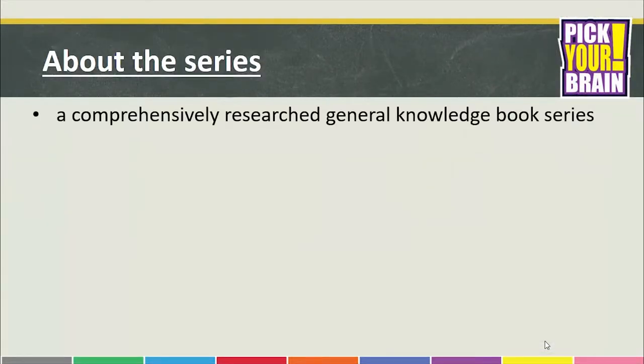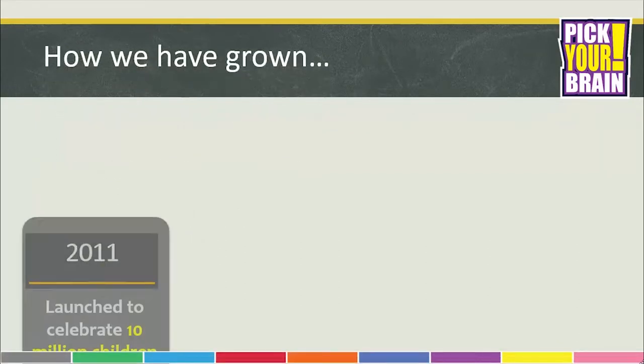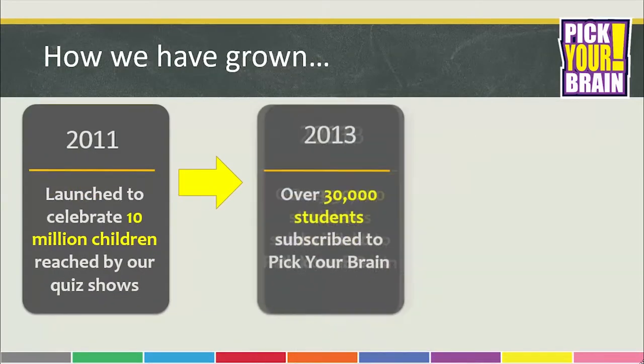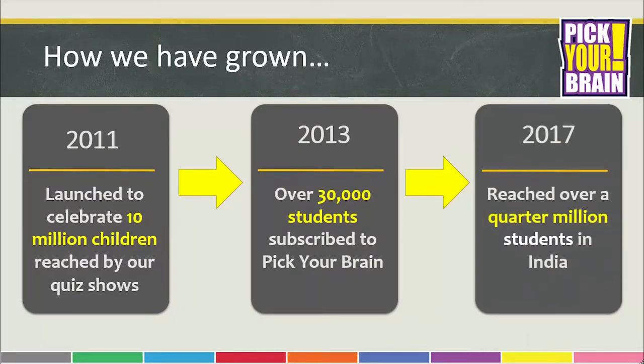Pick Your Brain is a comprehensively researched general knowledge book series with age appropriate information, designed to make GK more meaningful, fun oriented and interactive. We launched the series in the year 2011 and acquired more than 30,000 subscribers by 2013. In 2017, we reached a milestone of over a quarter million student subscribers.